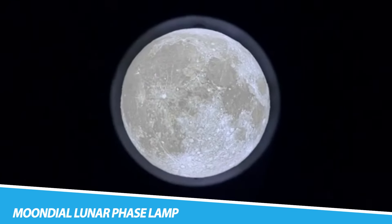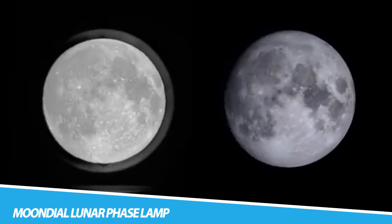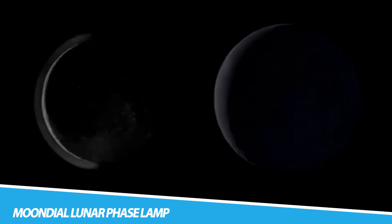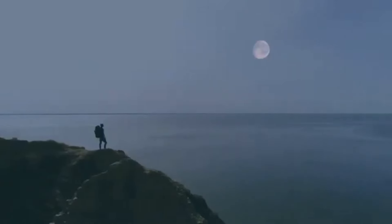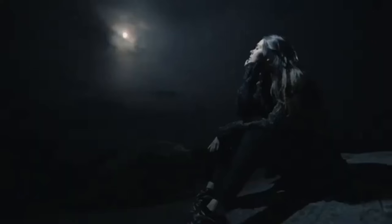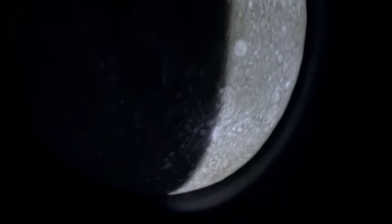MOONDIAL Lunar Phase Lamp. Accentuate your home in a unique way with the MOONDIAL Lunar Phase Lamp. Using a patent-pending lighting system, it actually syncs to the lunar month of 29.53 days, recreating the orbital interactions of the Sun, Moon, and Earth. The creators of this realistic lunar globe use data from NASA's Lunar Reconnaissance Orbiter to generate its design, ensuring it's truly accurate.